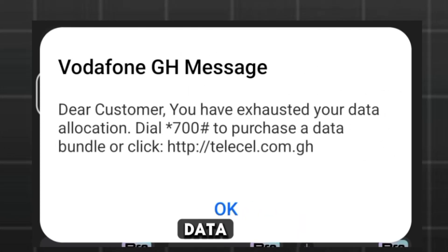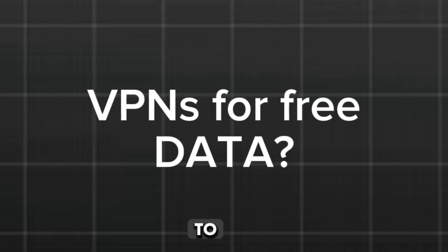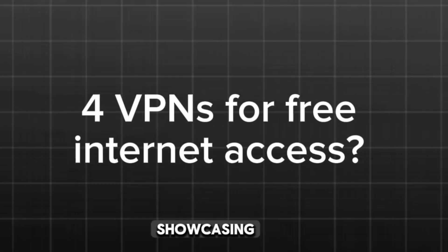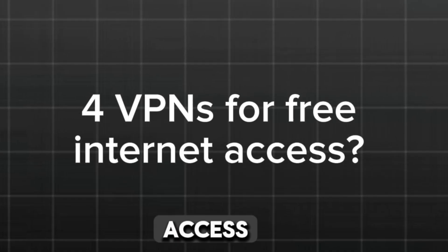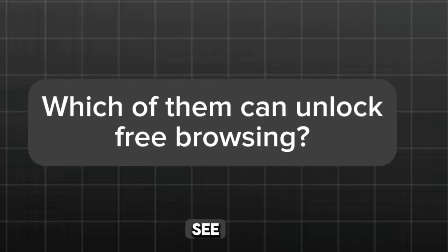Are you tired of running out of data while browsing? What if I told you there are some VPNs that claim to offer unlimited data for free? In this video, I'll be showcasing four VPNs that claim to give you unrestricted internet access. But here's the catch — do they really work? We need your help to find out. Try them out, and if one works for you, drop a comment below with your country and the network you're using.